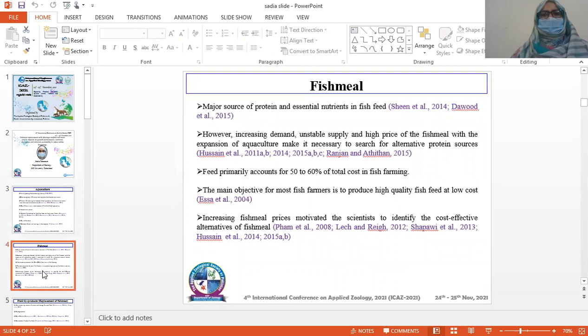Fish meal is the major source of protein and essential nutrients in fish feed. However, increasing demand, unstable supply, and high price of fish meal with the expansion of aquaculture make it necessary to search for alternative protein sources. Fish feed primarily accounts for 50-60% of total cost in fish farming. The main objective for most fish farmers is to produce high quality fish feed at low cost. Increasing fish meal prices have motivated scientists to identify cost-effective alternatives to fish meal.